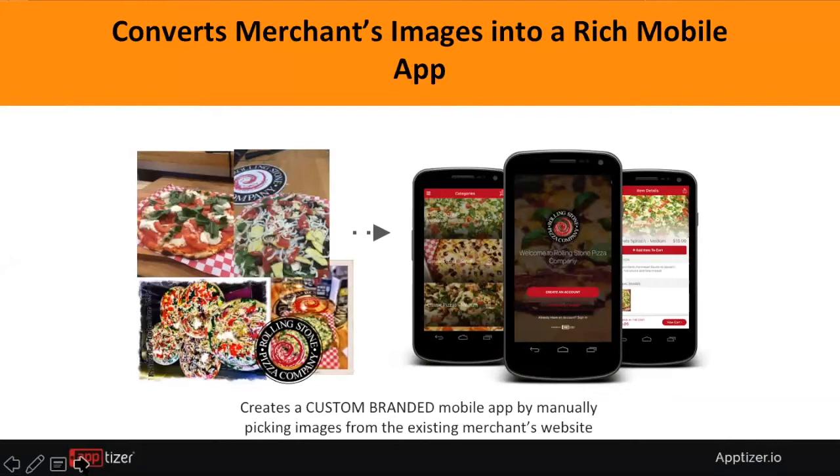Here's a simple case study — a pizza restaurant. On the left, you can see what it used to look like on a Facebook page, and on the right, you can see the custom-branded app built on Apptizer. We have a team that can build this app, or the merchant itself can go and build it themselves.